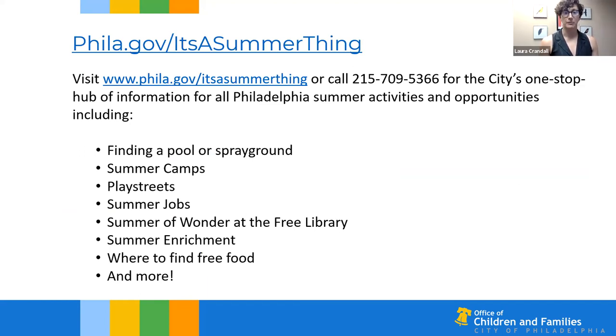If you're looking for more of the city's summer resources, you can visit phila.gov/it's-a-summer-thing — a one-stop hub of information for all Philadelphia summer activities, including where you can find your closest pools or spray grounds, the library's Summer of Wonder literacy program, information about summer jobs, and more.